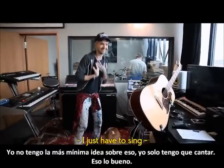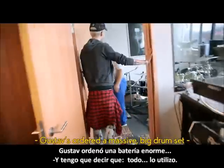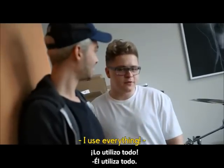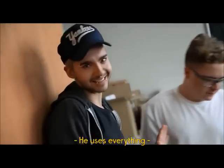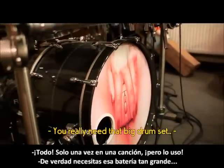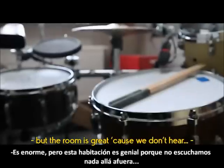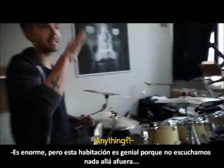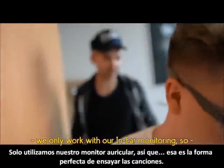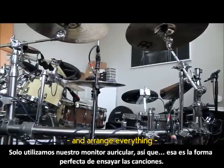I have no idea about it — I just have to sing, which is a good thing. This is for a massive big drum set. Everything I use, everything he uses — everything in one song. We really need that big drum set. Their room is great because we don't hear anything out there. We only work with in-ear monitoring, so that's the perfect setup to rehearse the songs.